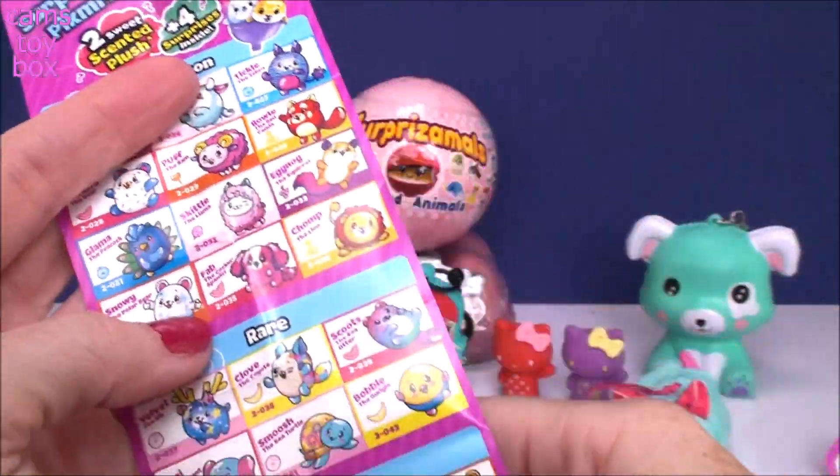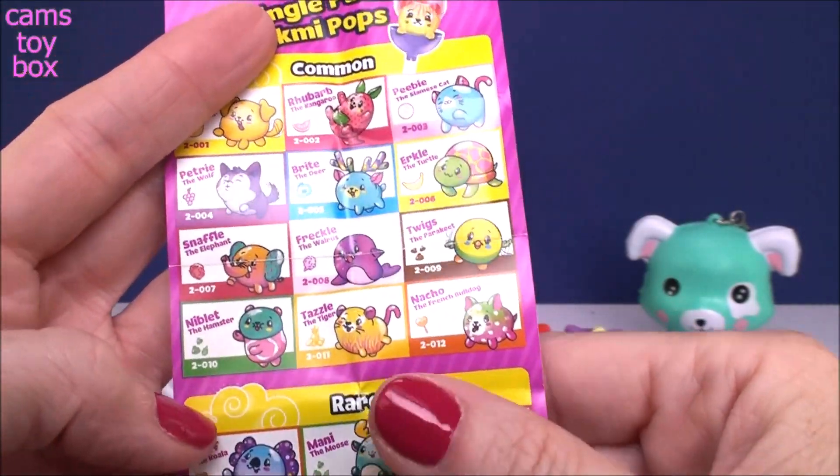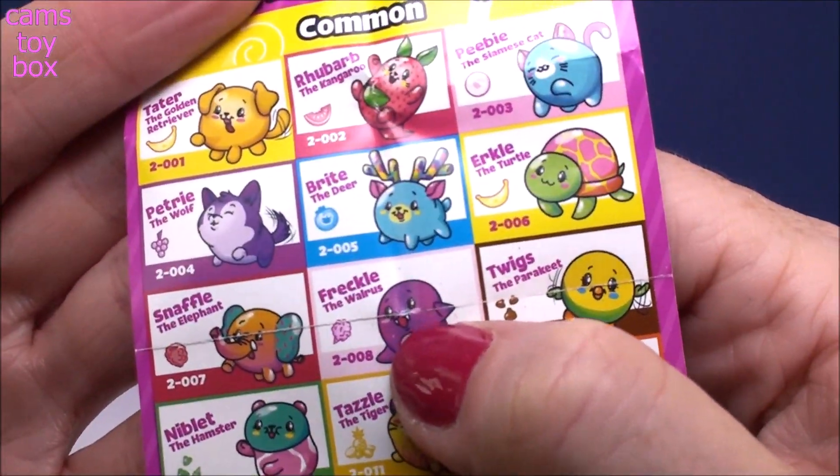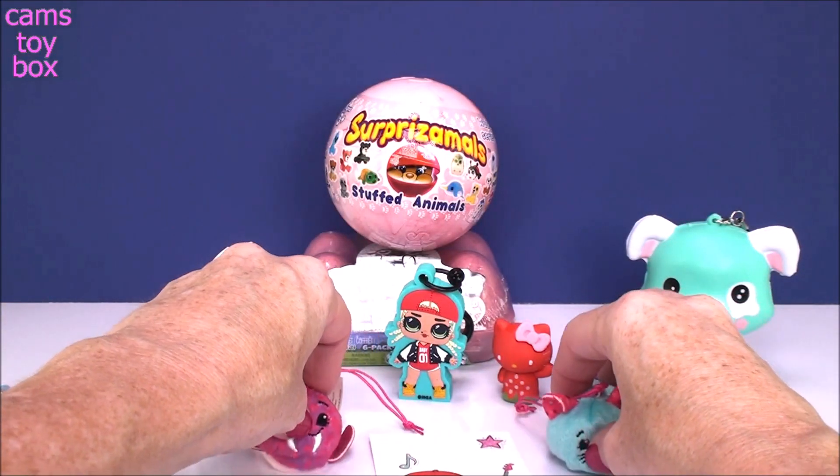Check out our collector's guide again. Oh, I have one open — I could have just used the one I already had. So here's our single packs. There's Freckle the walrus — he is also in the common category and I have gotten him before. He is absolutely adorable.